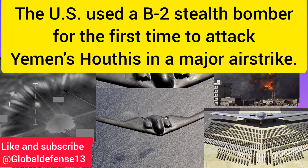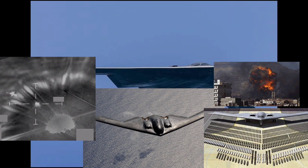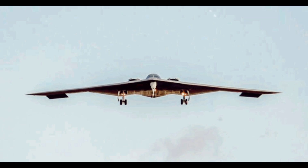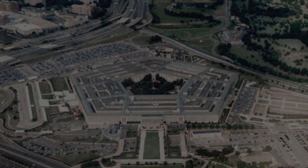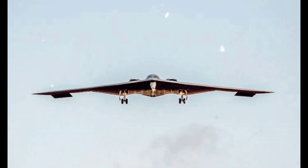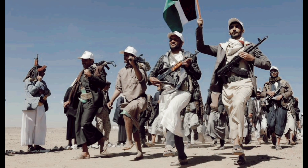The U.S. used a B-2 stealth bomber for the first time to attack Yemen's Houthis in a major airstrike. The United States has carried out significant airstrikes in Yemen against the Iran-backed Houthi militants, utilizing B-2 stealth bombers to target five underground weapons storage sites. These sites housed advanced weapons systems used by the Houthis to attack military and civilian vessels in key shipping routes such as the Red Sea and Gulf of Aden.